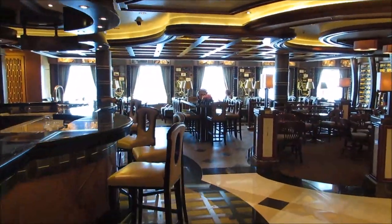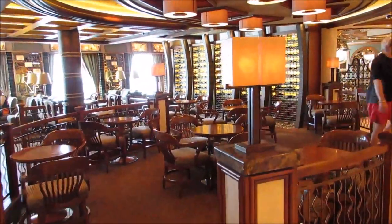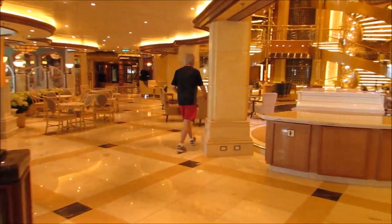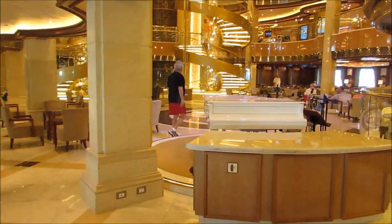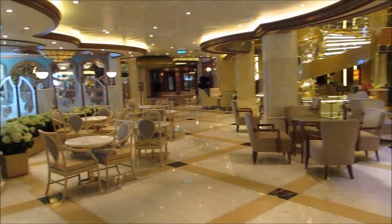Here's the Vines Wine Bar. You can come here and get a drink, and there's plenty of seating so you can easily find a place to relax with your drink. And again, it's right next to the center of the Piazza so that you can see what's going on and enjoy the entertainment that they have at that time.